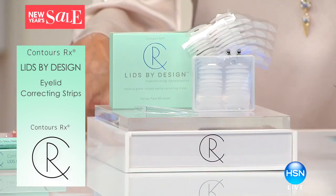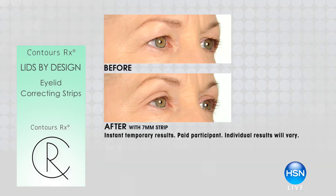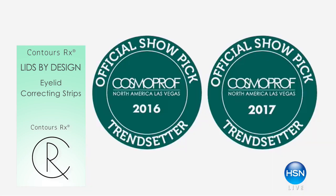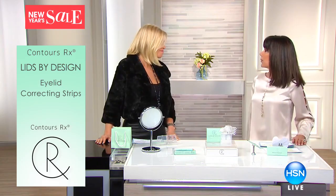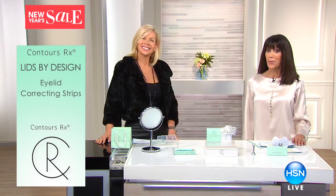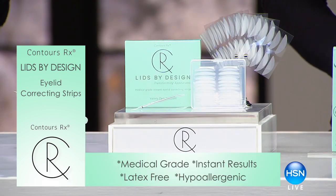We're going to start this hour with a brand called Contours Rx, Lids by Design Eyelid Strips. This is award-winning — it's won the Trendsetter Award for 2016-2017 from Cosmoprof. It would not be the product without the owner and creator, Britton Todd. Whether you are just starting to see signs of that loss of elasticity or you actually have impaired vision, we have a solution for you. Lids by Design is a medical-grade correcting strip that goes on the eyelid to instantly lift and recontour the shape of heavy-hooded eyelids.